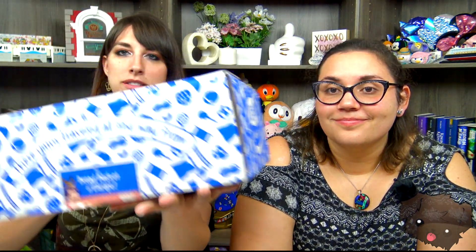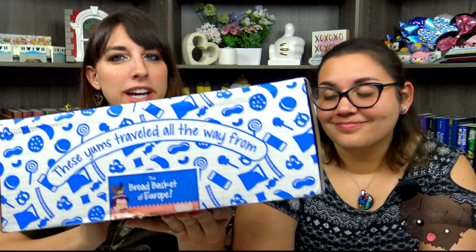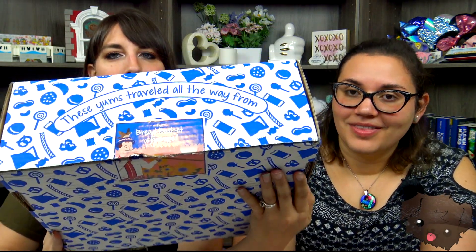I sound so sick, oh my god. Hey guys, welcome back, it's another awesome unboxing video! You excited? Yeah! So today we have the Universal Yums box and it's from the bread basket of Europe, I think that's what it said. Yeah, you ready? I'm so ready. Alright, pick one first, let's go with the mushroom.